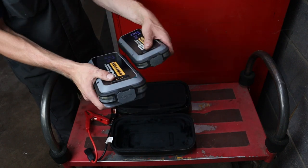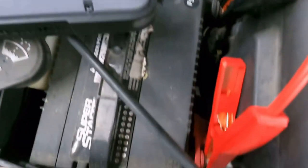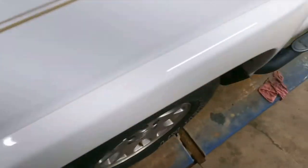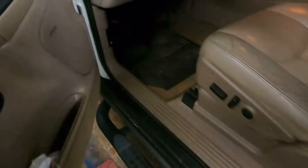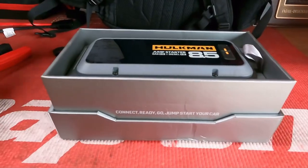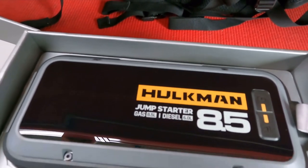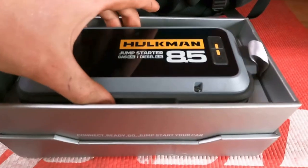First things first, I want to talk about why I think that every single person that drives a car should own a jump starter. It is the most handy thing you can keep in your car to save you from those times that you're going to have a dead battery. It happens to everybody at some point in time. Either your battery goes bad, you leave your lights on, you leave your radio on, or maybe you just run across a friend, family, or maybe even a complete stranger that is broke down in the Walmart parking lot and they need a jump. It comes in so handy. Every single person out there, whether you're a mechanic or just an everyday commuter, should be investing in one of these jump starters.